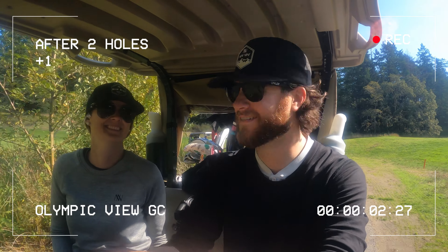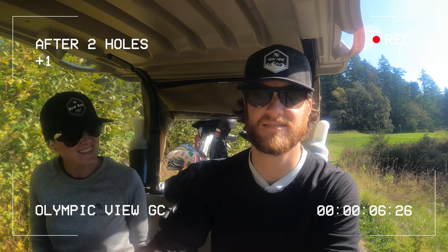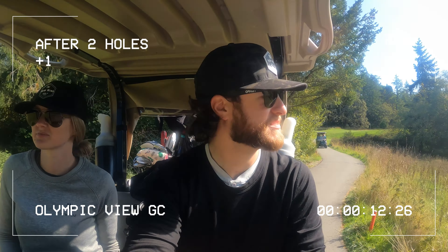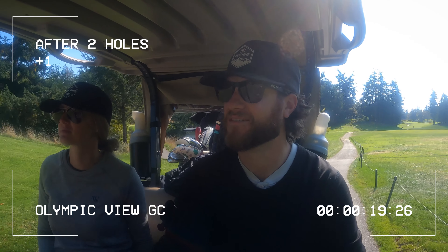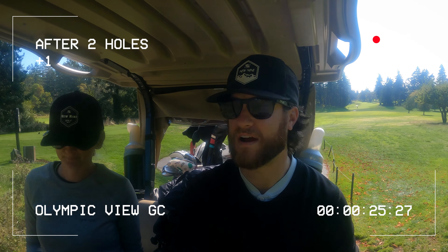What the heck was that first putt? It went like 10 feet past the hole. We need to pull ourselves together. Quick hello to the cart girl — we stocked up before we even played. Got some local craft beers. I'm going with a Kolsch and Jess is drinking a hazy pale ale.